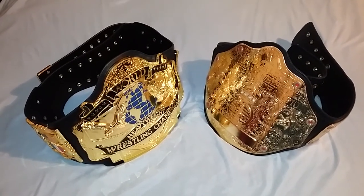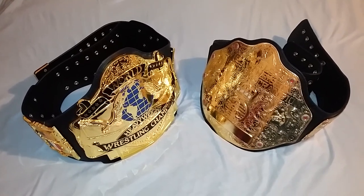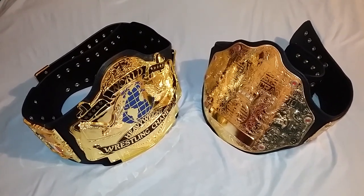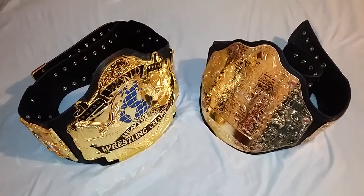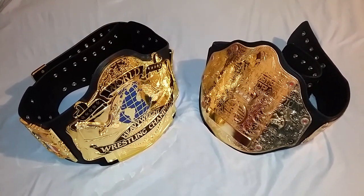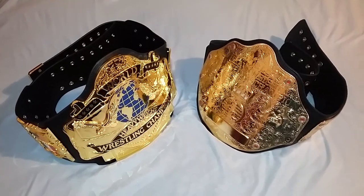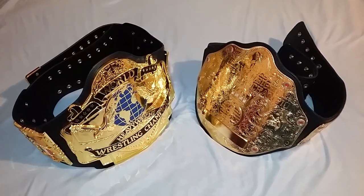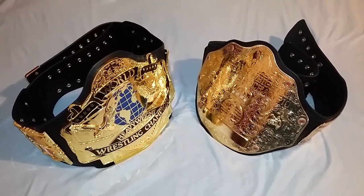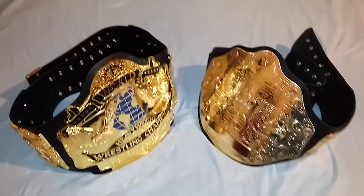Good evening ladies and gentlemen. I'm back with another video. Tonight I'll be showing you the size difference between the FanDue 1987 Andre Giant World Heavyweight Wrestling Championship belt and the Fig Inc. WWE World Heavyweight Wrestling Championship belt — the Big Gold. All right, here we go.